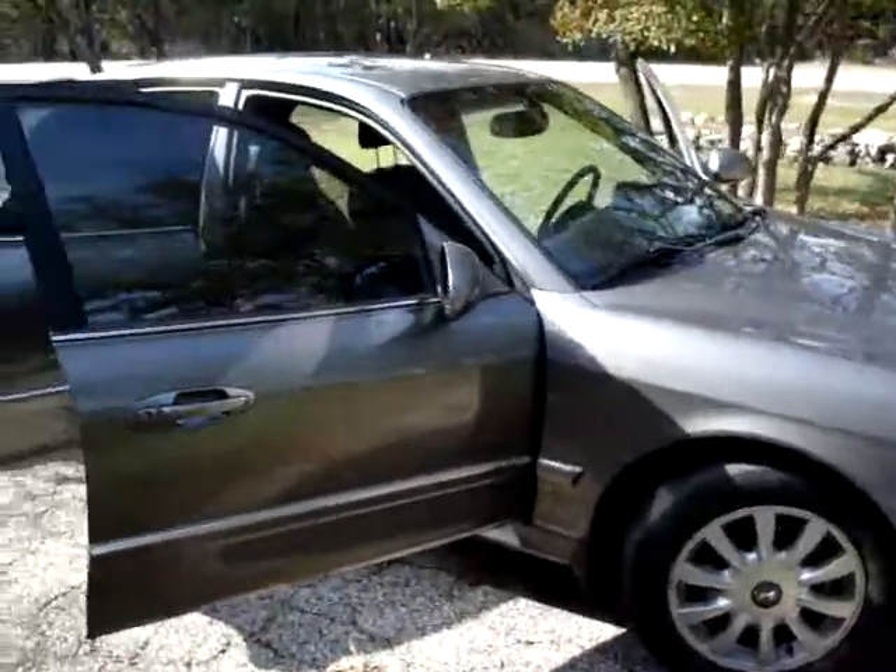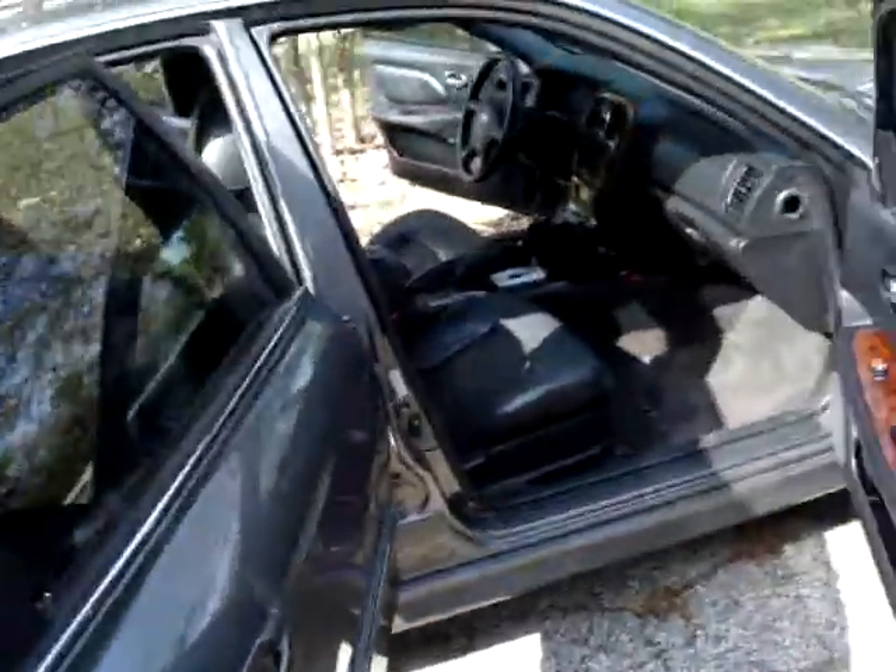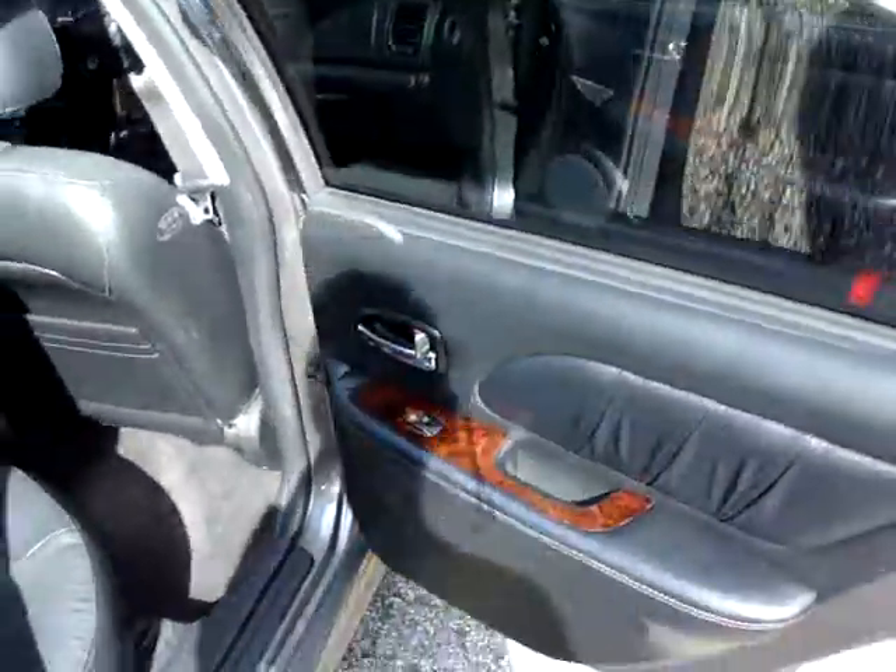This is a brief walkthrough of the 2004 Hyundai Sonata that's for sale. It has four doors, leather interior, nice accents — wood and leather.